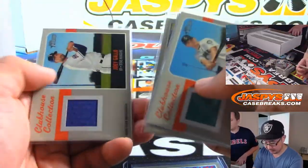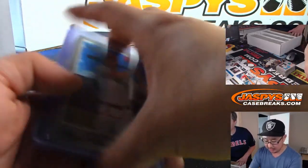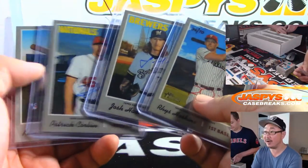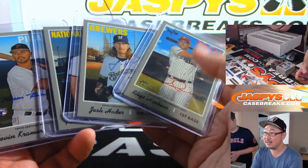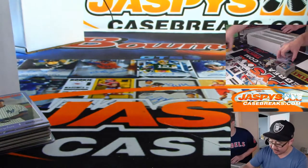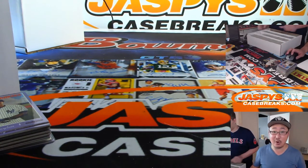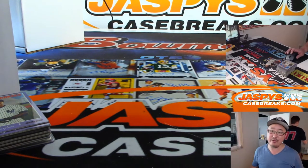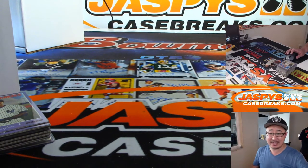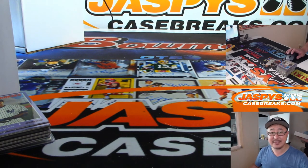Pretty solid break all in all. Like I said, Heritage — not too many autographs in there, but when you do pull an autograph, it tends to be pretty nice. Some pretty good stuff. That was our last case of Heritage. We may get some more in the future, but that's it for now. Thanks to everybody who purchased and got into this new release that just came out last week. We flew through that stuff. 2019 Topps Heritage High Number Baseball recap video out. JaspisCaseBreaks.com.